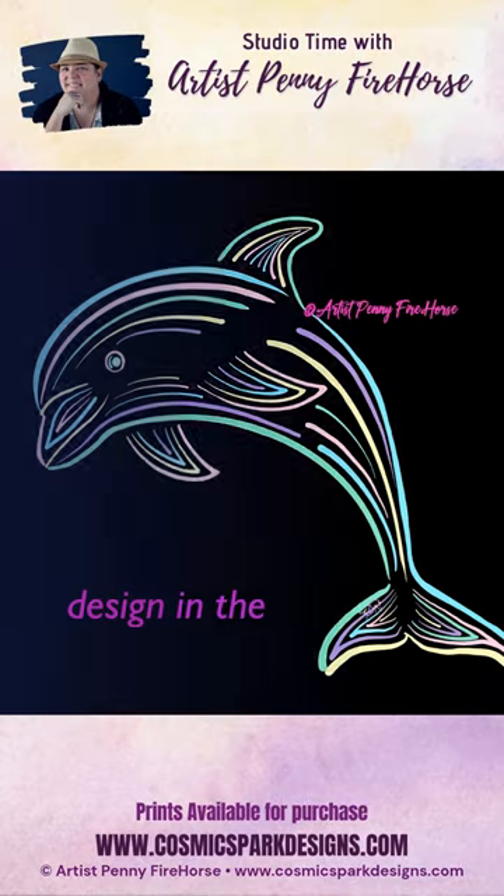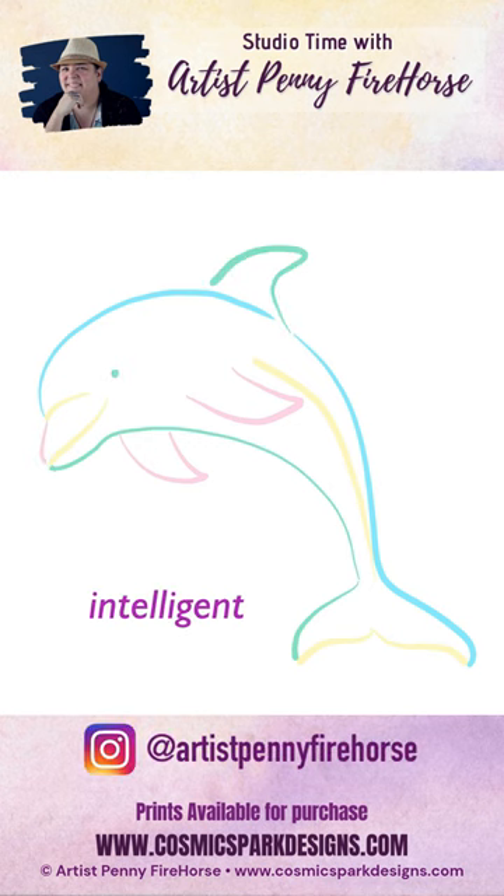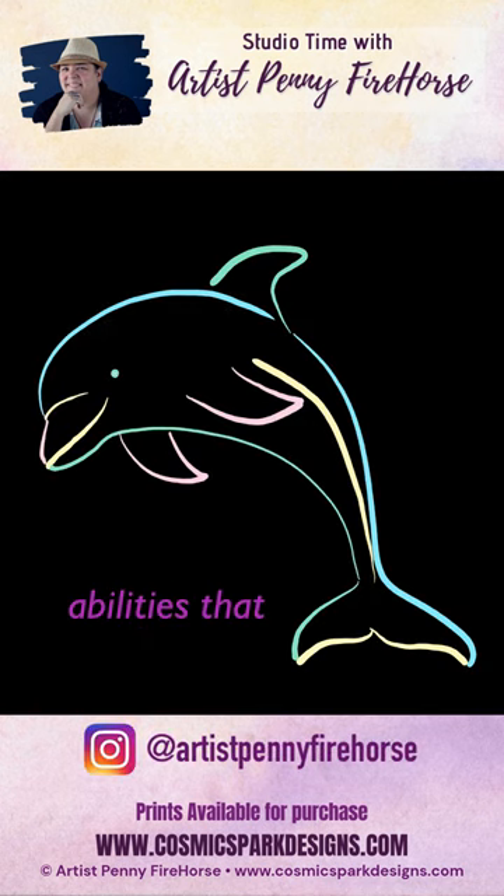This is a dolphin and is the third design in the Neon Sea Creatures series. Dolphins are considered one of the world's most intelligent animals, and they have several cognitive abilities that set them apart.